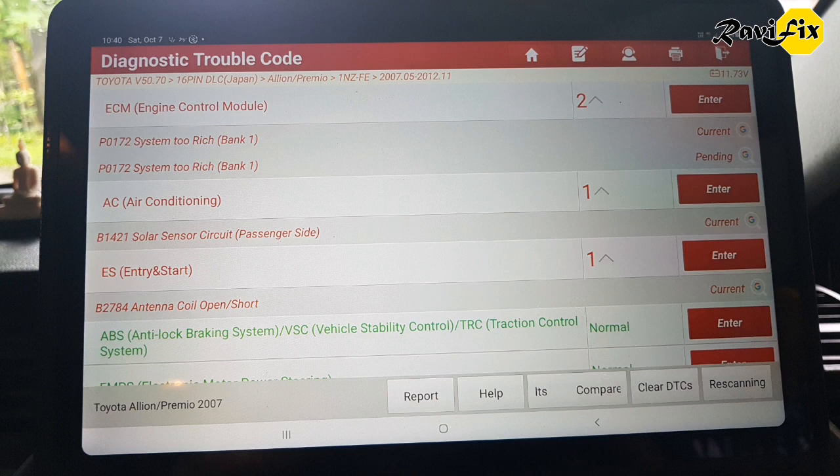So what does this system too rich fault code mean? Simply, system too rich means there is more fuel than there should be in the air-fuel mixture that is taken into the combustion chamber for combustion.